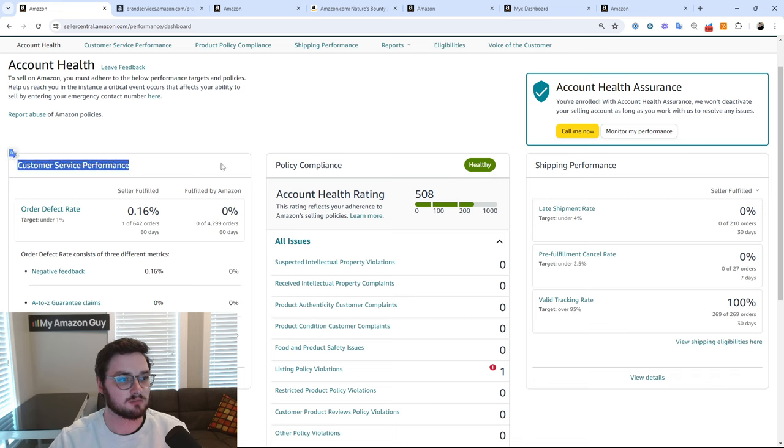First we have our customer service performance, then we have our policy compliance, and third we have our shipping performance. Shipping performance is only valid for FBM sellers. With customer service performance, a lot of these metrics are also made for FBM sellers. Policy compliance can really be for anyone, but in shipping performance there are specific things to really watch out for.